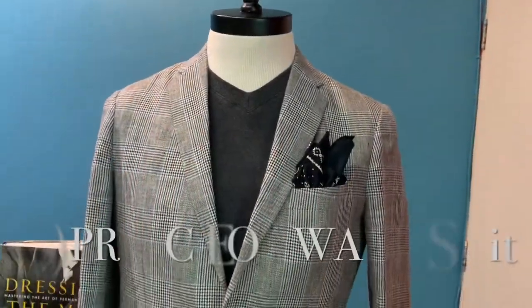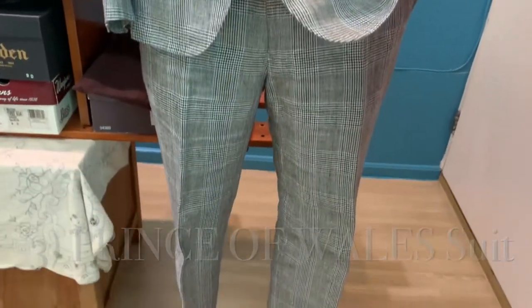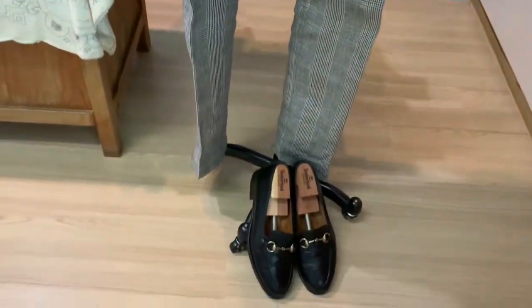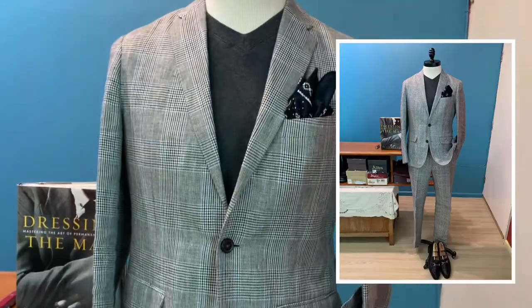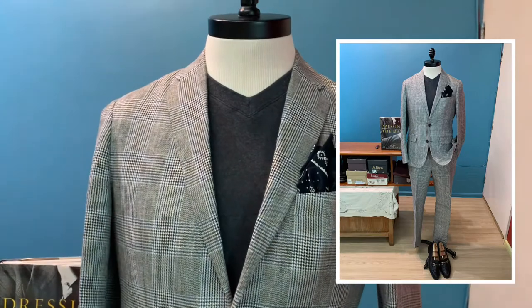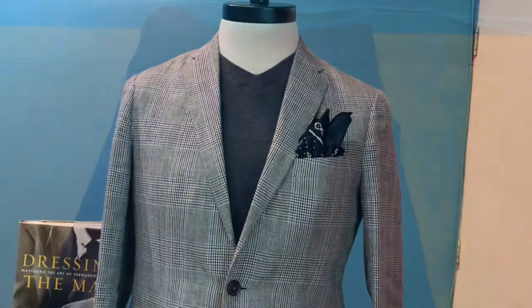The third item is the Prince of Wales suit. To be formal, I can wear the full suit, and to be smart casual, I can also use the Prince of Wales suit jacket to double up as a sport jacket.